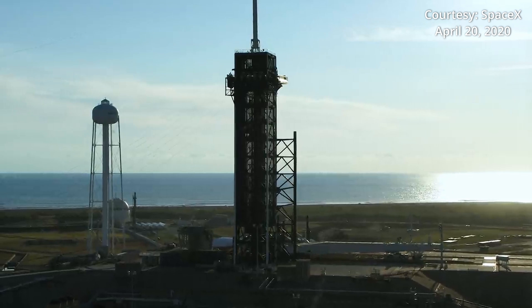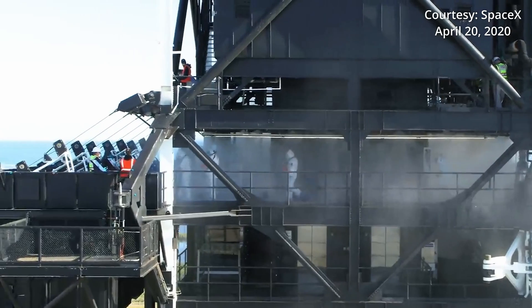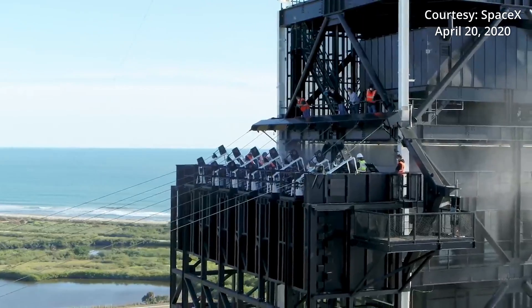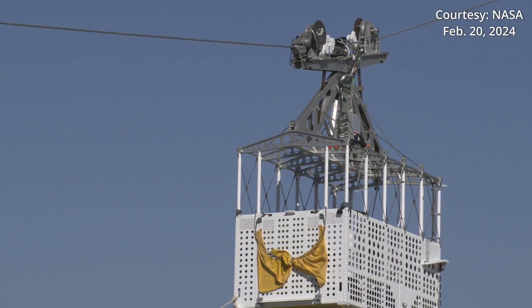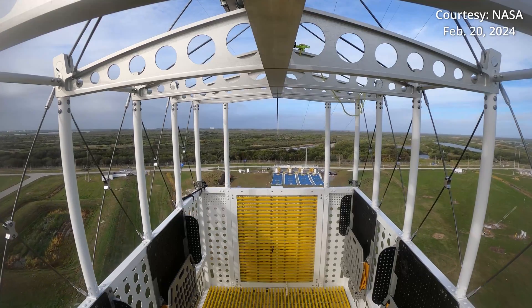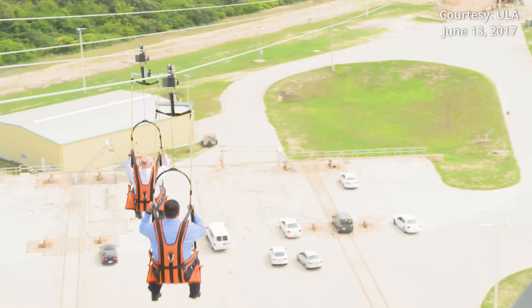Returning to the new slide system, it's different from the emergency escape system at other pads. Over at Launch Complex 39A, SpaceX uses a slide-wire basket system similar to what was used during the Space Shuttle days. That system is also close to what NASA is using over at Launch Complex 39B to support future Artemis missions, and what United Launch Alliance will use for future launches of Boeing's Starliner spacecraft.